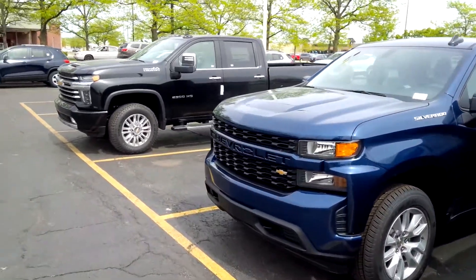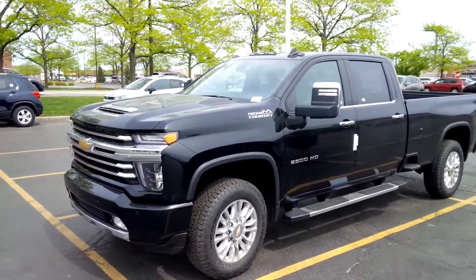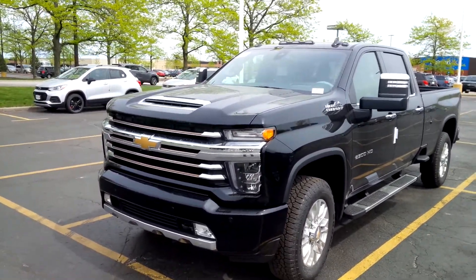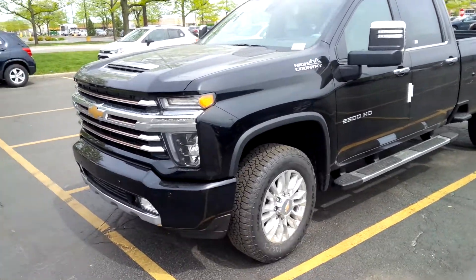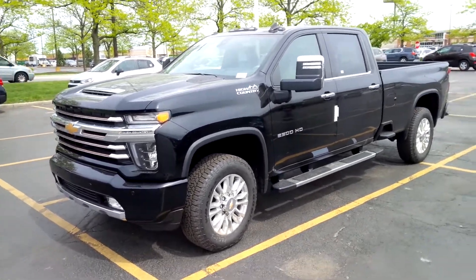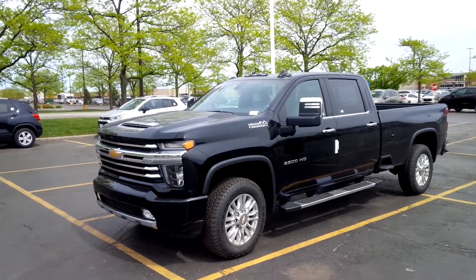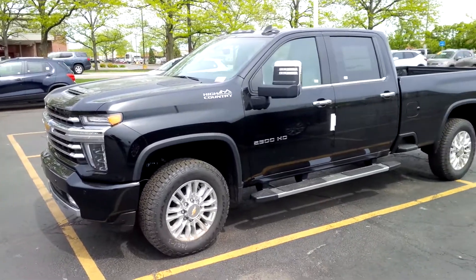We'll close out the video — they have one heavy-duty LTZ High Country but with just the base gas motor. Get ready for more Silverado videos in the future, but we will wrap up this video series with the top-of-the-line High Country 2500 HD. Thank you so much for watching all my videos.